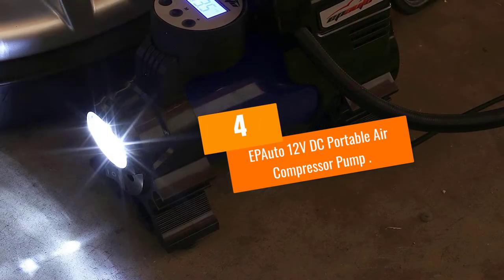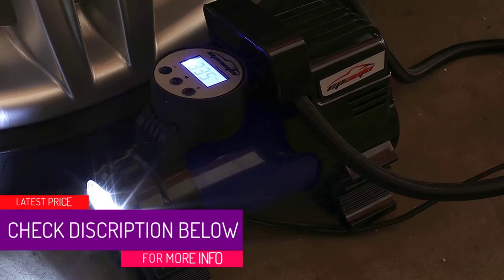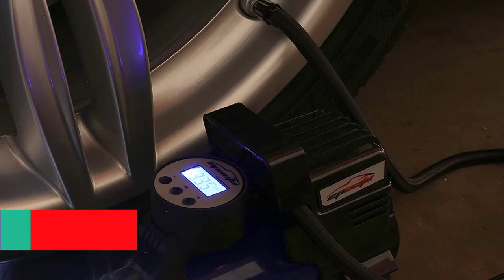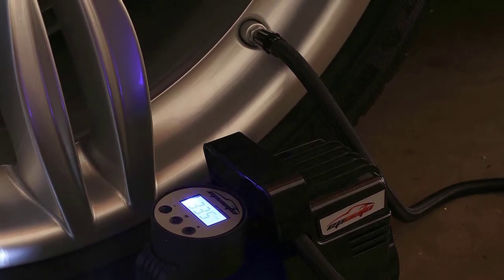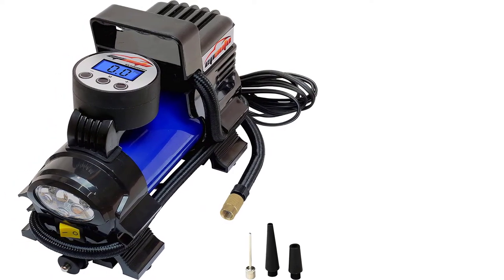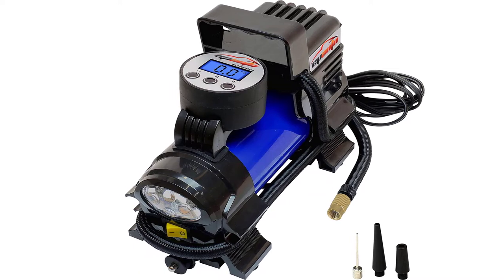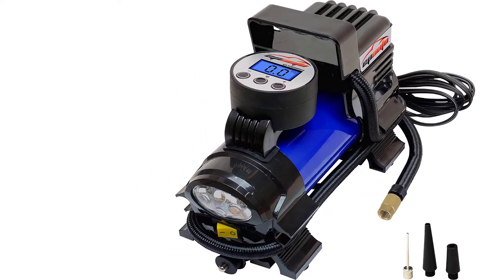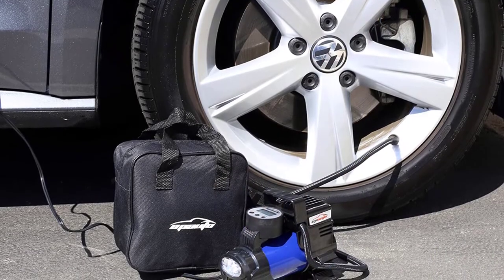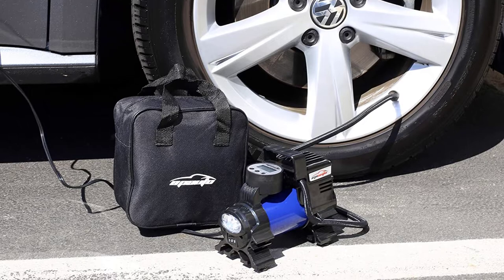At number 4: Epiato 12 Volt DC Portable Air Compressor Pump. One of the biggest problems facing 12 volt air compressors is that they overheat quickly, which can ruin the machine. This compressor fixes this problem with an overheating protection system that will shut the unit down if it gets too hot. This extends the life of your compressor, making it one of the best values on the market. While the maximum PSI is not high, it will still work for a variety of uses including filling vehicle tires and balls. You need to make sure whatever you are inflating is not too far away, as the hose is not very long.